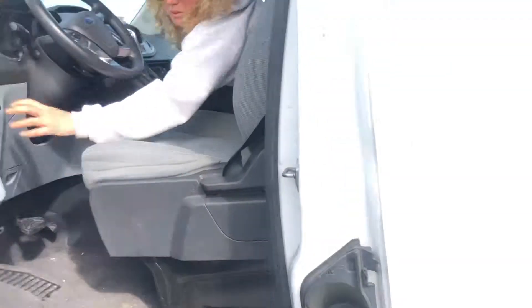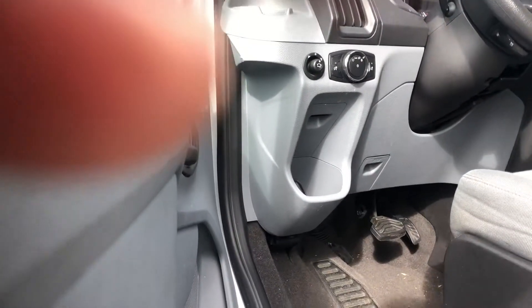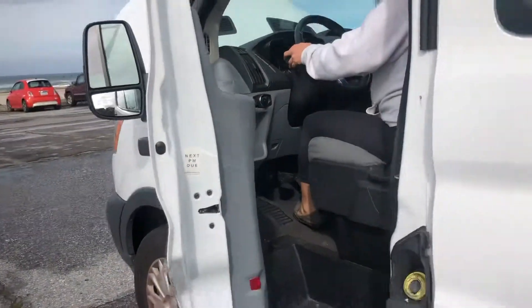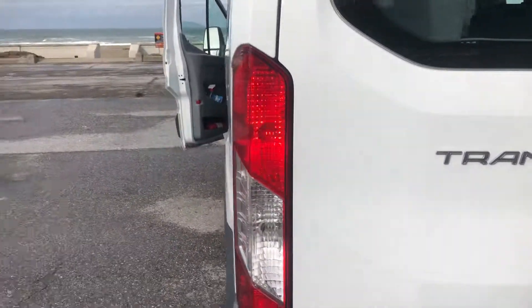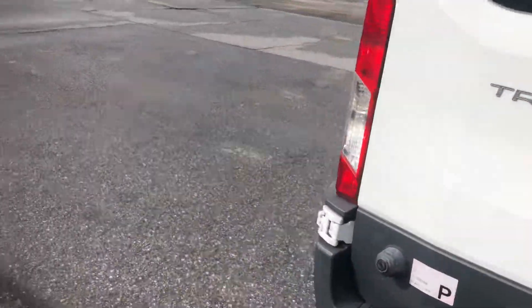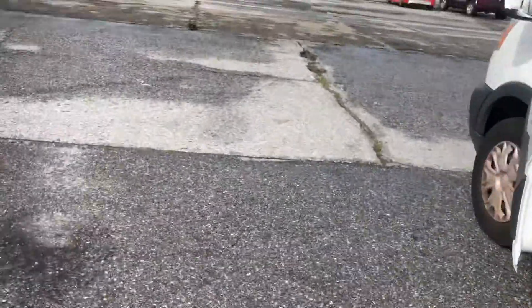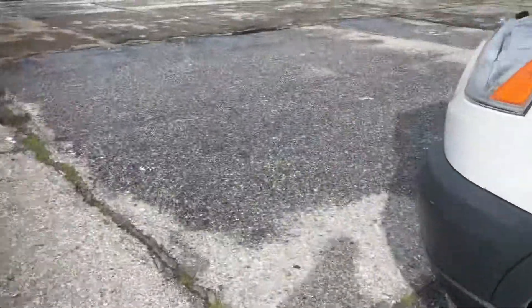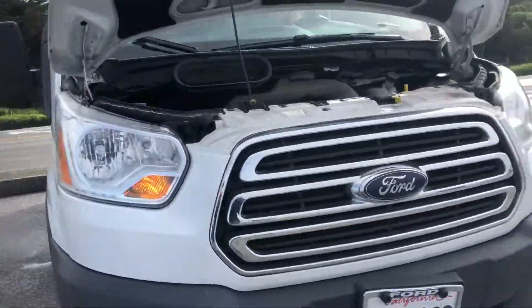Lights are on. You can signal and turn on the emergency lights. I don't need the key to signal. It's signaling — other side signaling good. Signals are good.